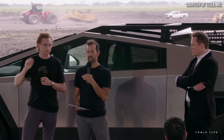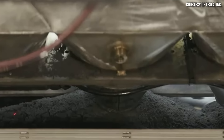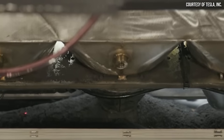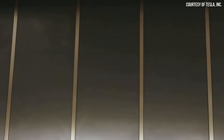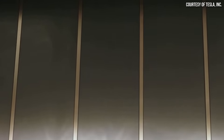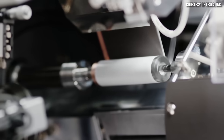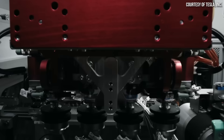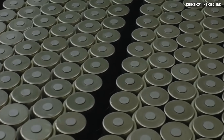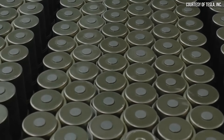Drew Baglino recently shared several extremely significant and exciting 4680 battery production updates, including a reference to what I believe to be third-generation 4680 battery manufacturing equipment, confirmation on the retooling of Tesla's Cato Road Pilot Battery Facility, and more. Stick around as I cover what Drew revealed and why it matters. I'm John, and this is CleanerWatt.